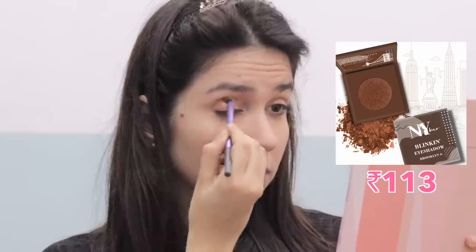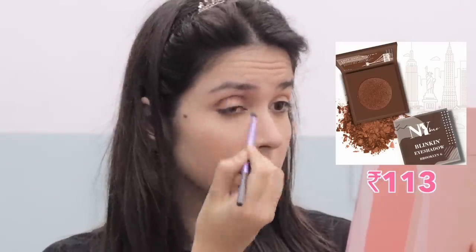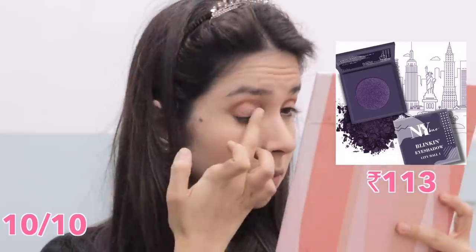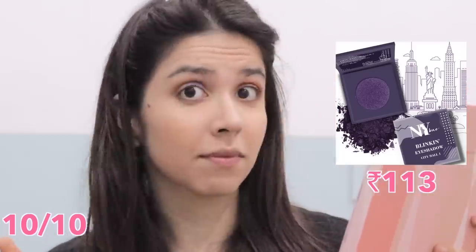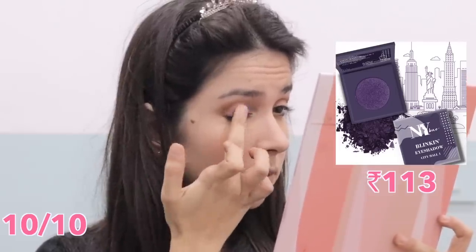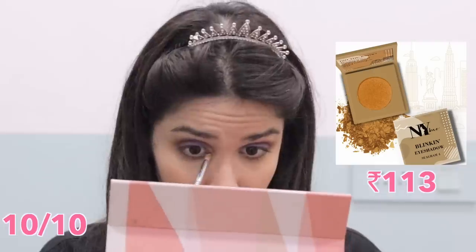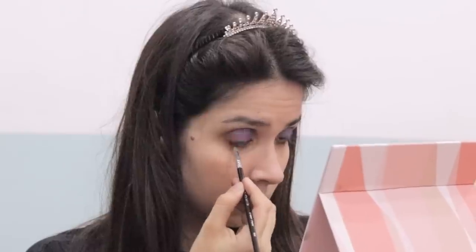It was eyeshadow time, which is why I was applying the concealer on my eyes as a base. I have NY Bay singles for eyeshadow. I started with a coppery shade in the crease and I was blown away by how pigmented they were, and still how easy they were to blend — this has not happened to me with affordable eyeshadow before. I experimented with a purple eye and I'm very happy with the results. I'm going to order every single shade — 10 out of 10.